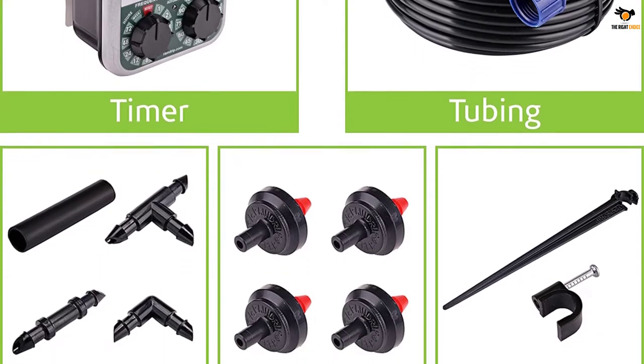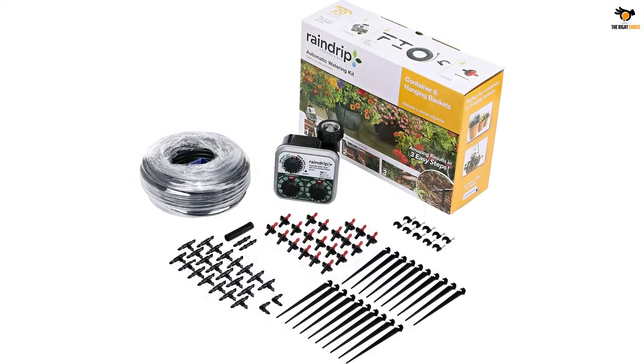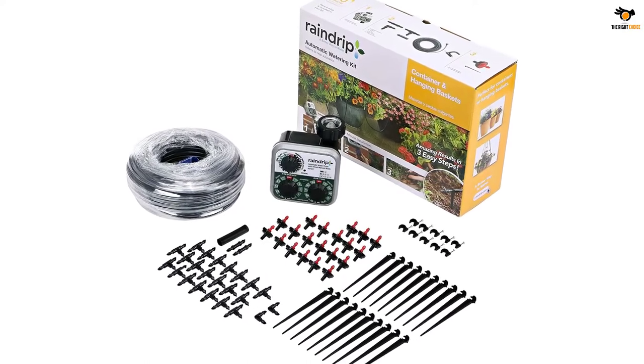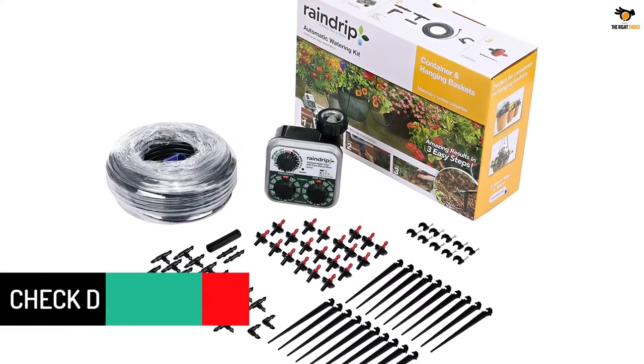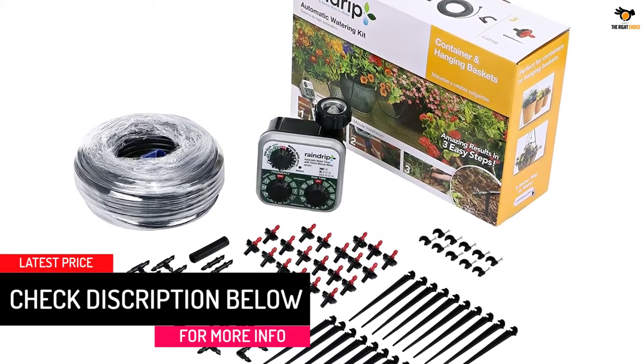The kit includes supply tubing with FHT adapter, 20 drippers, support stakes, hold down clamps, barbed coupling, elbows and T's. This kit has everything you need to get started with drip irrigation and stop watering your plants by hand.